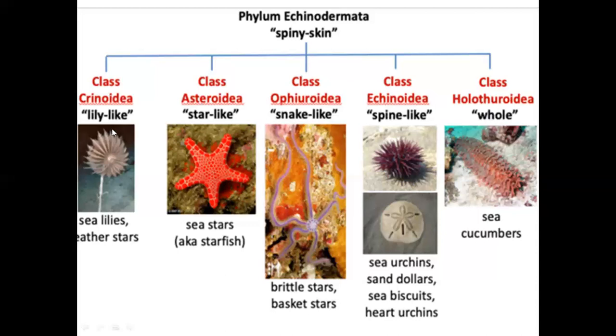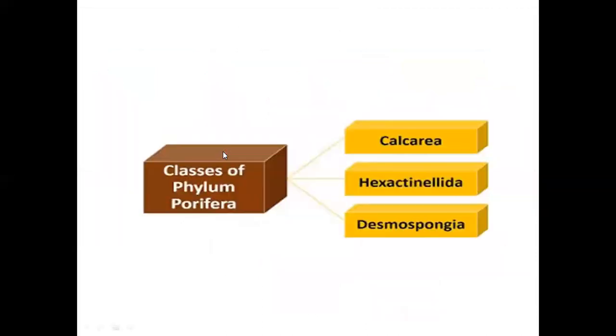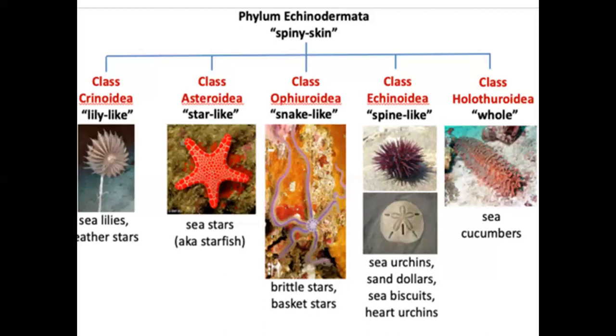Crinoidea is at the head — head is top. Asteroidea: stars means starfish. Ophiuroidea: the spinous process is Echinoidea. Crinoidea, Asteroidea, Ophiuroidea, Echinoidea, Holothuroidea. So these are the examples: sea lilies and feather stars; Asteroidea — sea stars and starfish; Ophiuroidea — brittle stars and basket stars; Echinoidea — sea urchins, sand dollars, sea biscuits, heart urchins; Holothuroidea — sea cucumbers. Echinodermata classes are good for you.